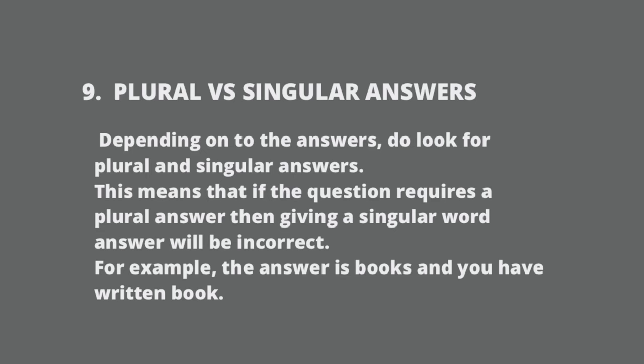Be careful about plural and singular words. Depending on the answer, look for whether it requires a plural or singular word. If the question requires a plural answer and you have written a singular word, the answer will be incorrect. For example, if the answer is 'books' and you have written 'book', your answer will be marked wrong.